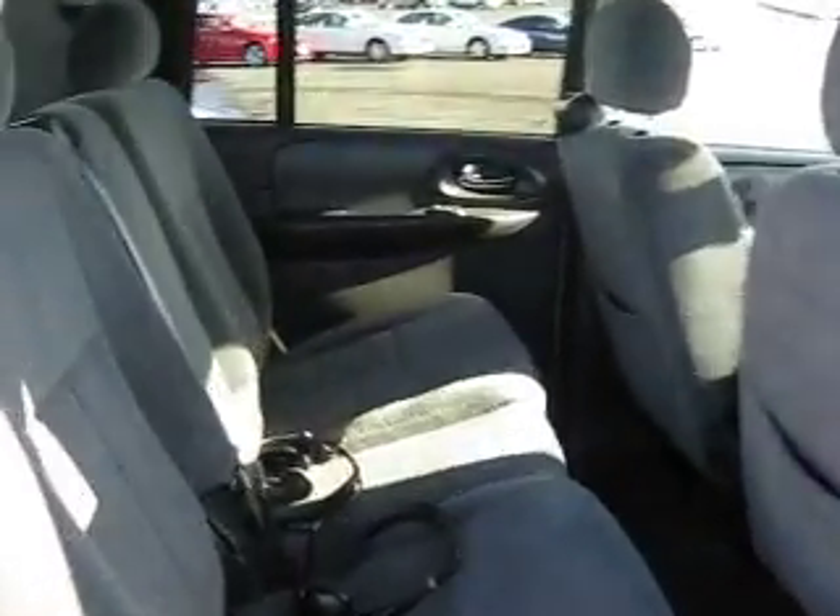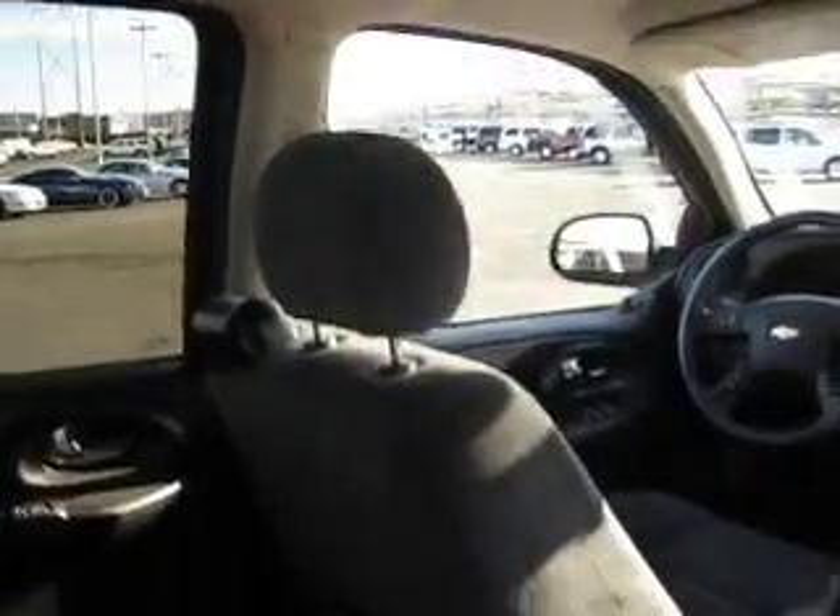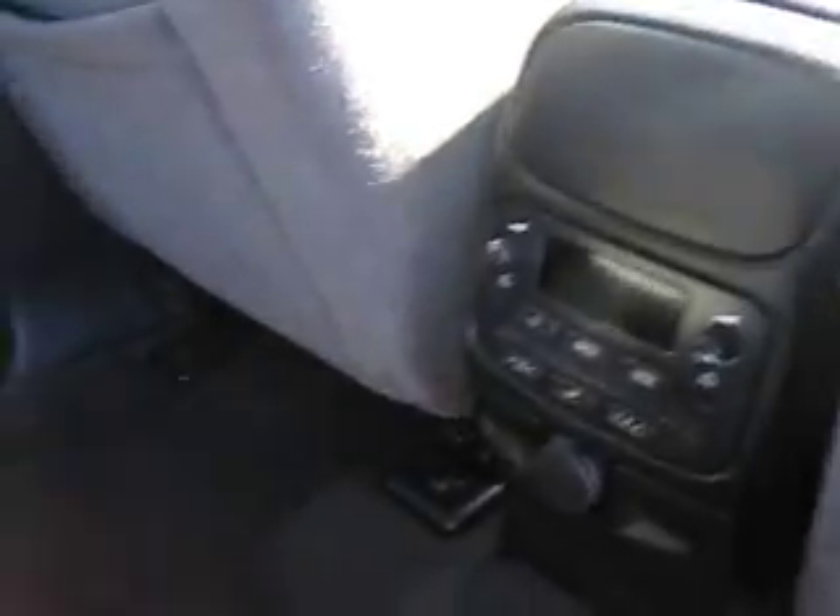Inside there's enough room to seat 7. It also has a DVD player, rear auxiliary controls, and two wireless headsets.